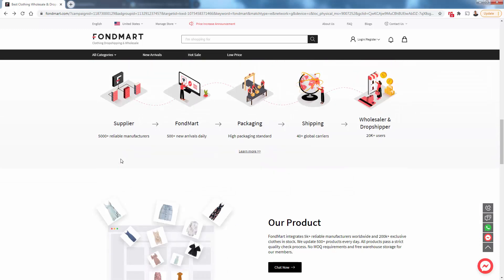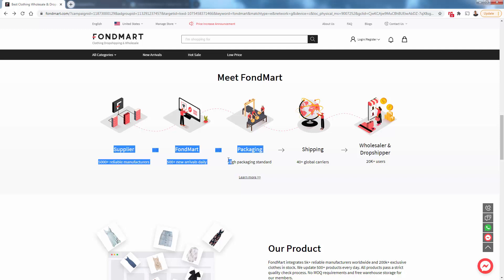It's totally different from AliExpress. Over 5,000 reliable manufacturers are supplying all these different fashion products to Fondmart. They're always adding new products — literally 500 new fashion products every single day — so you'll never run out of new products. You'll have a massive catalog and be able to launch new product whenever you want. They have high quality packaging, a huge amount of shipping carriers and options, so you don't need to rely on just one. They have the expertise and connections with 40 different global carriers.